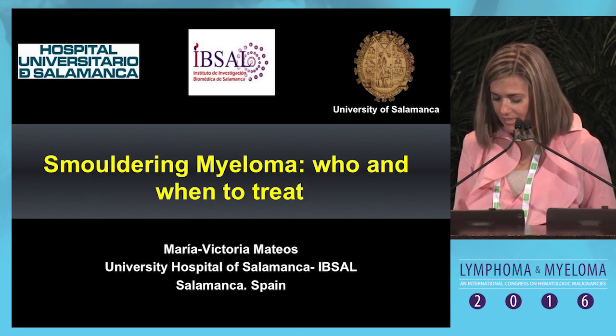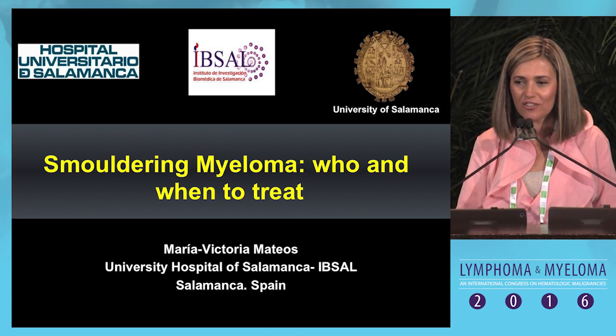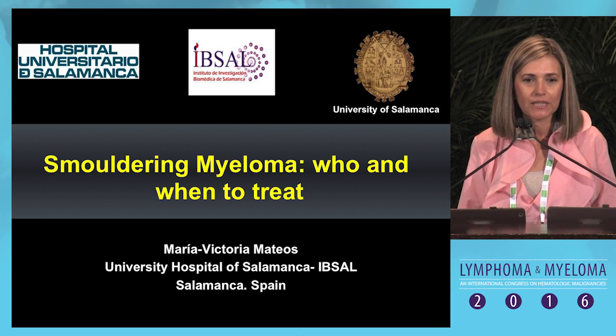First, thanks to Adriana for the invitation, and thanks to Ruben and Dr. Korman for the kind invitation to be here. My talk will be focused on smoldering myeloma: who and when to treat.